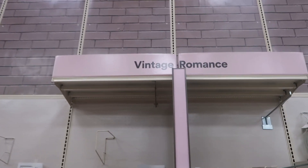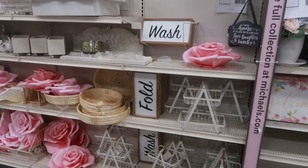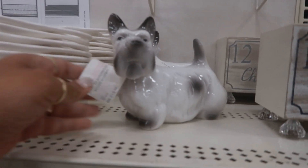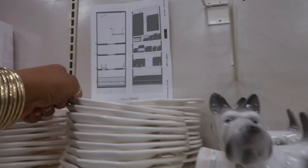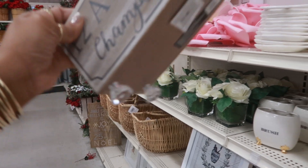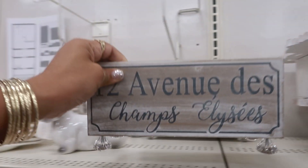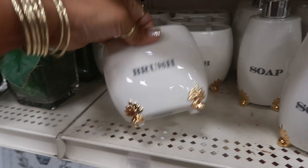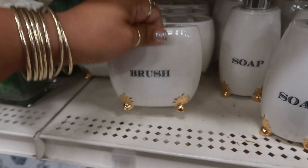On this back wall it looks like they have — this is called Vintage Romance. So they have a few things out, not everything. Look at this little guy for $12.99. That's cute. Oh look at that — the bottoms look like little diamonds. $16.99. Oh these are nice with the gold pedestal feet at the bottom — $12.99.